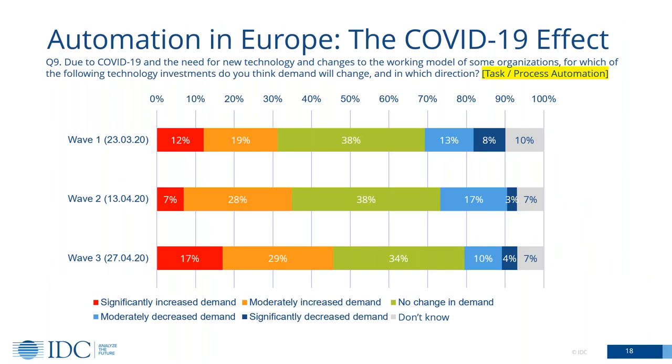I just want to show briefly a chart from a recent survey. We're currently running a whole stream of surveys around Europe to figure out what's happening with the COVID-19 situation. And what we're seeing consistently is organizations telling us they expect that demand for task and process automation technology is going to increase because of COVID-19. This is just giving you data to back up what I've already said — we really do see organizations accelerating and seeing the value of this technology.